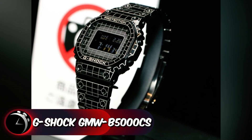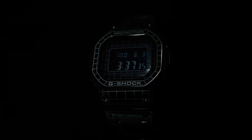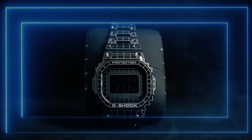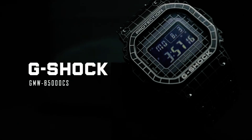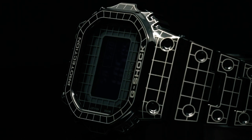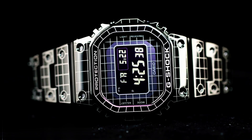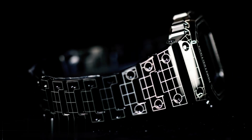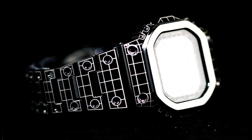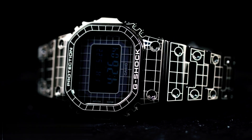Next is the G-Shock GMW-B5000-CS series, a groundbreaking addition in the realm of best-budget G-Shock watches. This series retains the iconic shape of the 1983 DW5000C model, but elevates its design with full metal construction. Enhanced functionalities include radio wave reception, a robust solar power system, and seamless smartphone connectivity for automatic time adjustments. Introduced in 2018, Casio constantly innovates with diverse color schemes and patterns. Notably, elements like black ion plating, an agate finish, and camouflage designs amplify the series' aesthetic appeal.